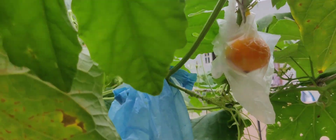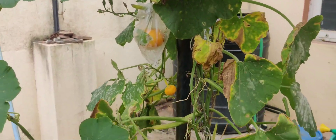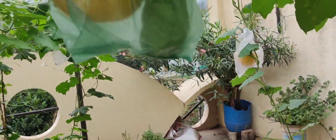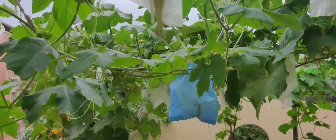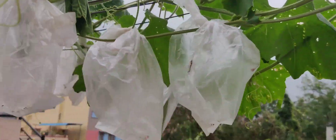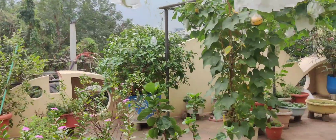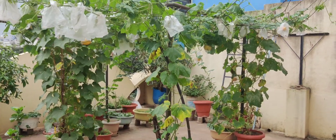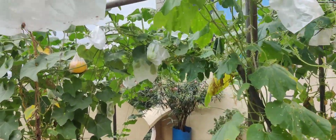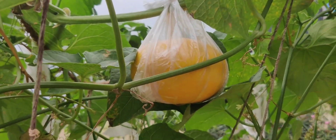The pumpkins are growing. Here is a huge pumpkin — I can spot it right there. It's a sweet pumpkin.